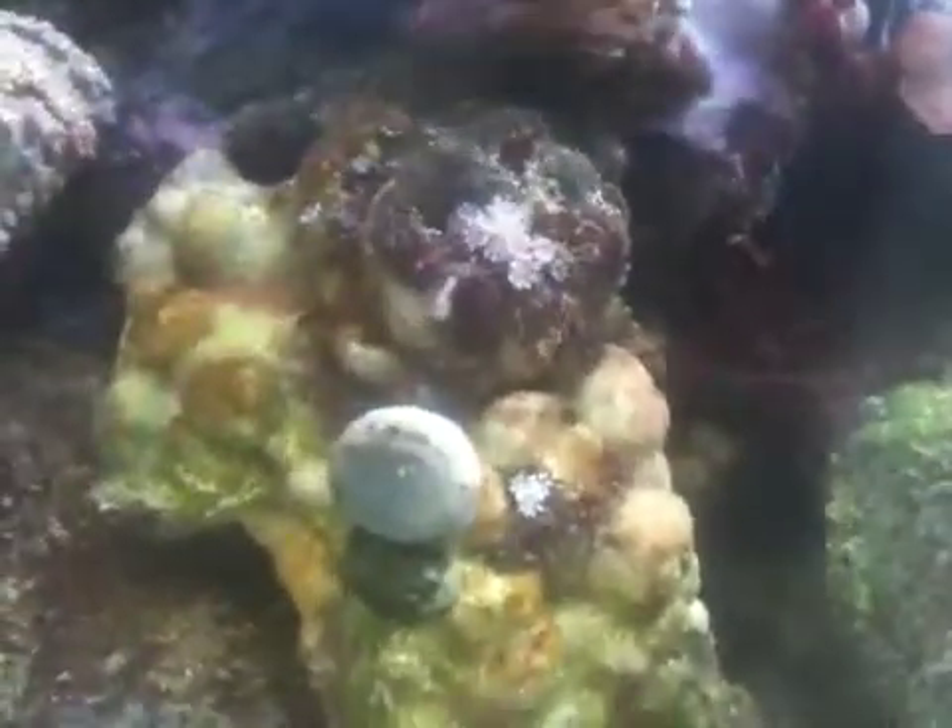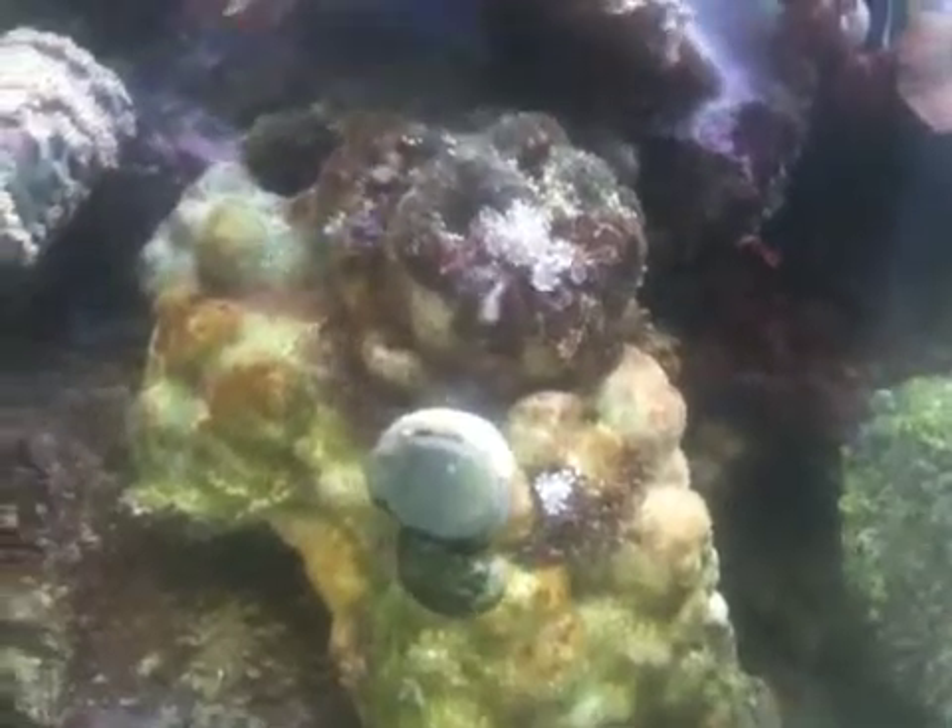It's really dainty, really pretty, and I don't want to lose it to the big tank, but that's how itsy bitsy it is. That's the tank, and that's the itty bitty that I'm keeping my eye on.